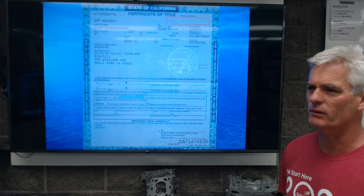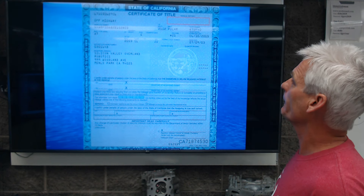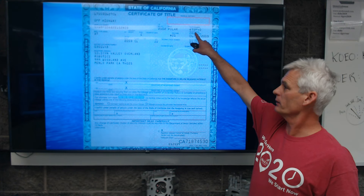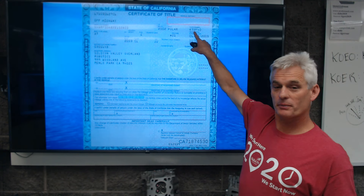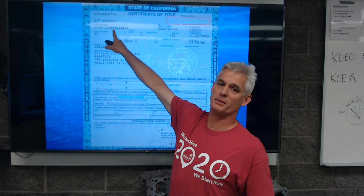Next is a picture of a vehicle title — I'm sorry it's not so clear, it's the best we can do for now. What you'll notice is here's the license plate number and here's the VIN number right here. The license plate does not have to be the same as the car because somebody could have a personalized license plate. But the VIN must be the same as the car, or the car is potentially stolen.